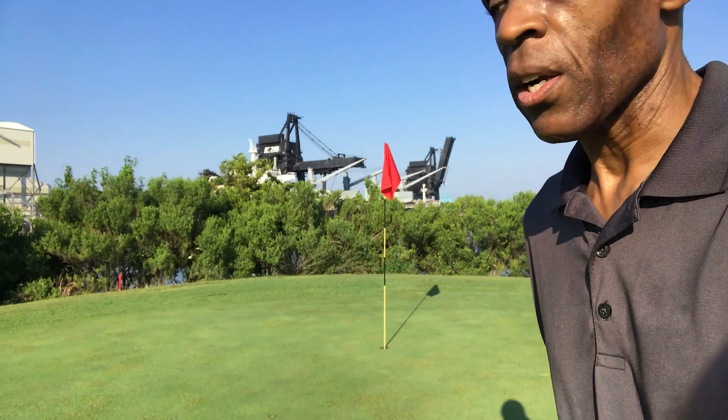I love this course because it's in the middle of an industrial area in Norfolk. These are the Norfolk Terminal right here, and this is the largest coal terminal in the country right behind us, and we're on the green on the fifth hole. We've got a nice little birdie putt waiting for us — see if we can make it.